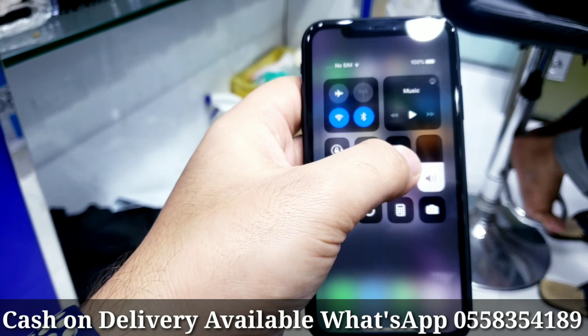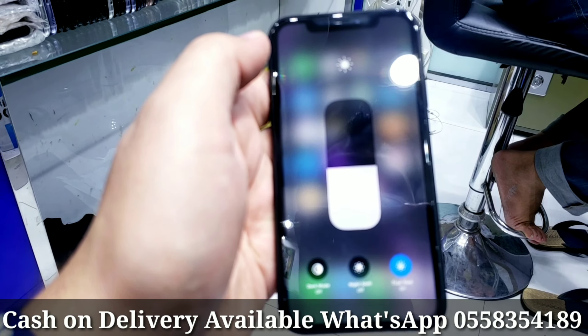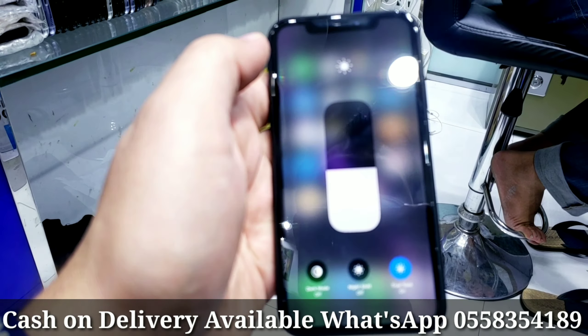Functionally working fine, no fault technically, everything works fine. It's an international version — you can use it anywhere in the world. You can put any kind of SIM card; it's an unlocked phone with no iCloud lock.